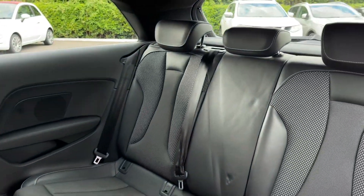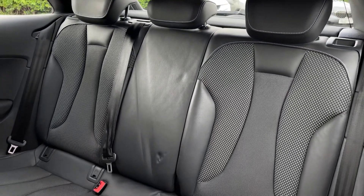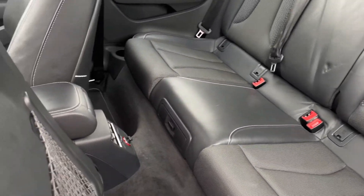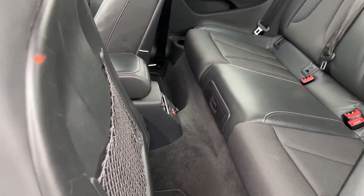Into the rear seating, you've got the part cloth and leather upholstery with ISOFIX mounting points on the two outer rear seats. In the center you will find a 12-volt socket and your vent controls.